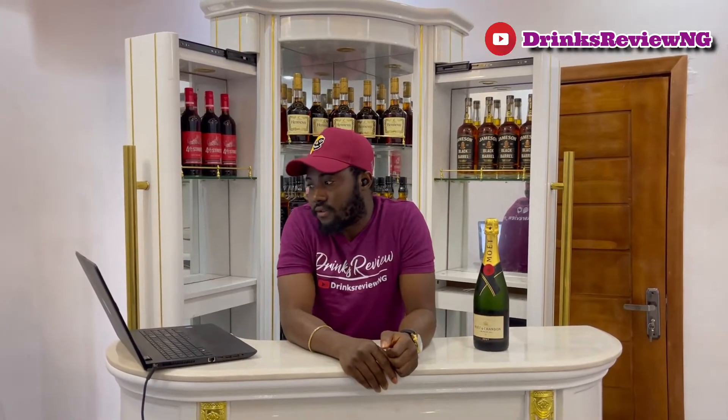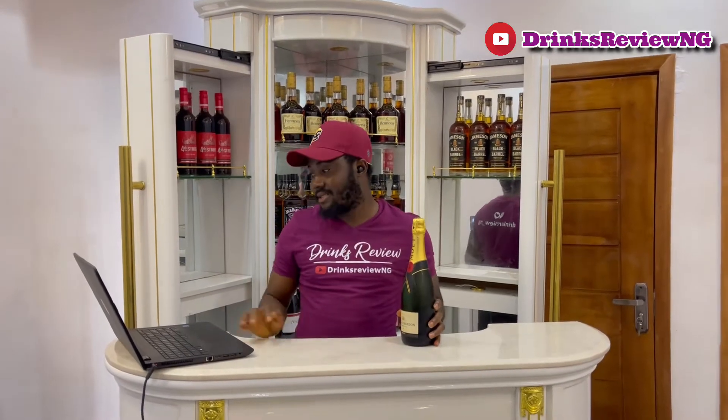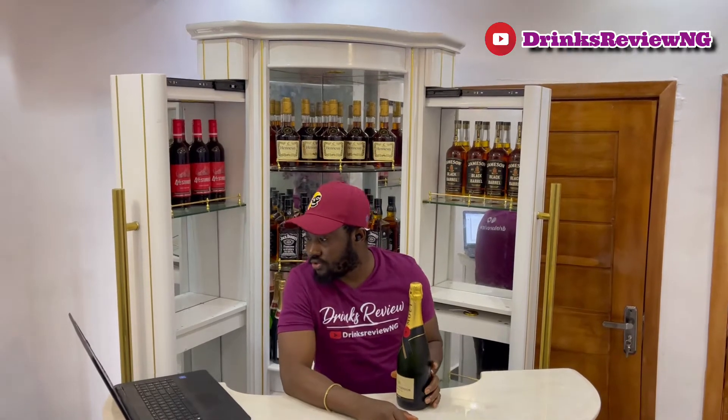Listen carefully — both the Imperial and the Rosé Imperial are non-vintage. It means they are not as old as the Grand Vintage and the Grand Vintage Rosé. This specific wine was launched in 1869 — yeah, 1869, about two centuries ago.